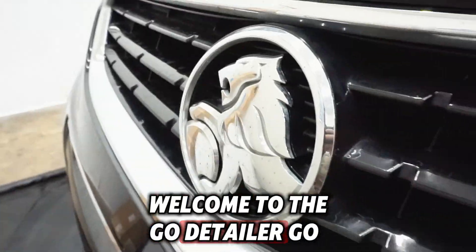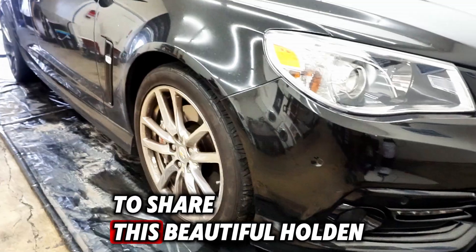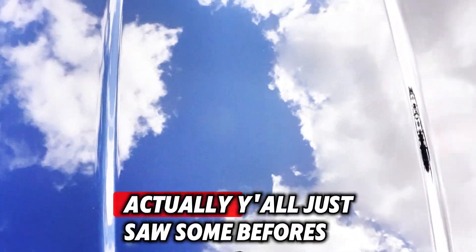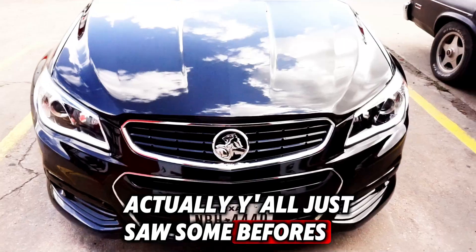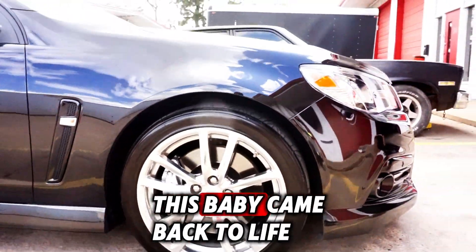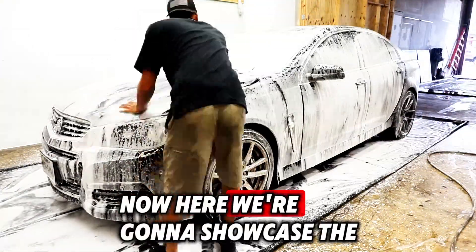Welcome to the Gold Detailer Gold channel, this is Mike. I wanted to share this beautiful Holden SS that we detailed quite a while ago. You just saw some befores and we're seeing the afters now — as you can see, this baby came back to life in a major way.